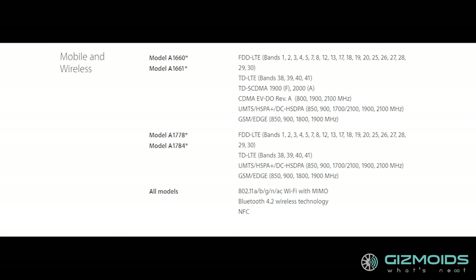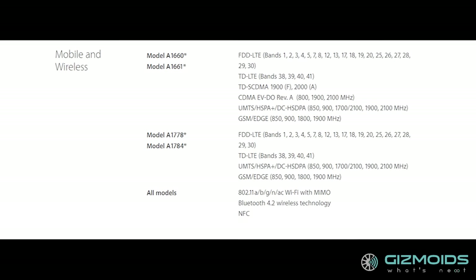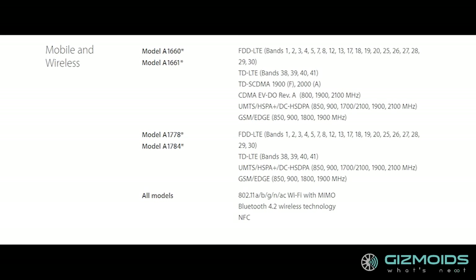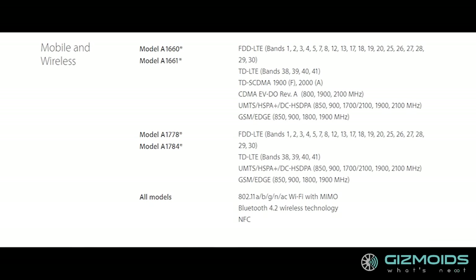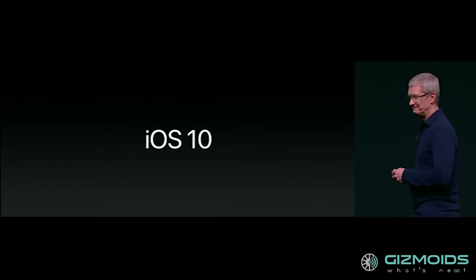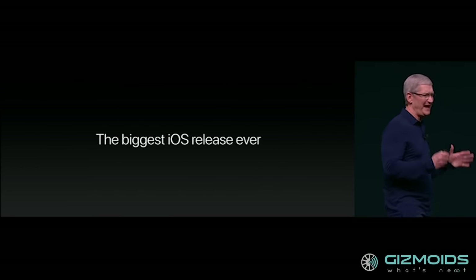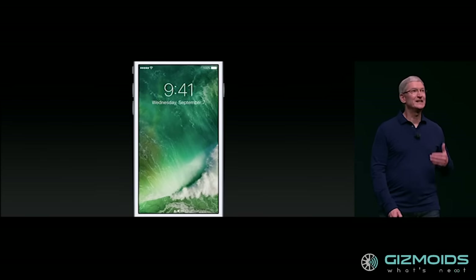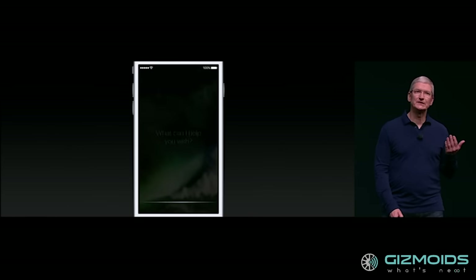In terms of network and connectivity, the iPhone 7 features LTE Advanced with speeds up to 450 Mbps for data downloads — over 50% faster than the iPhone 6s. The iPhone 7 will come preloaded with iOS 10, which boasts an array of new features including new capabilities for Siri and better integration with home automation, to name a few.